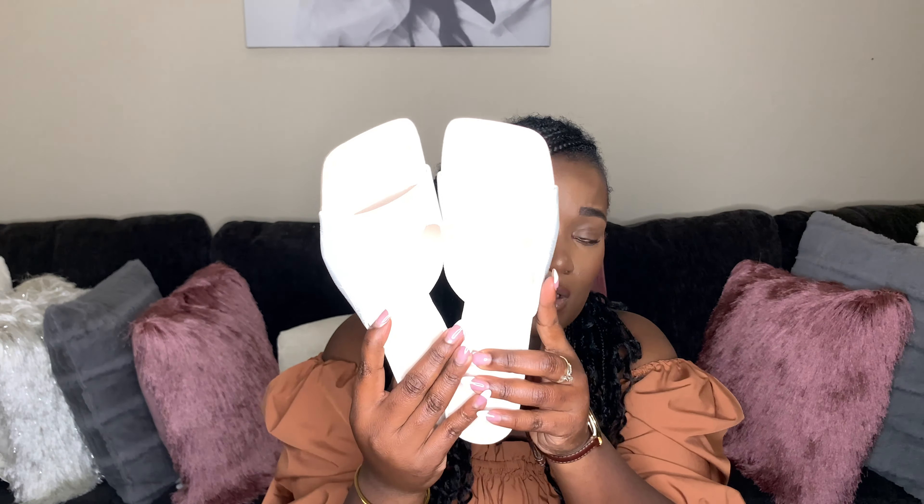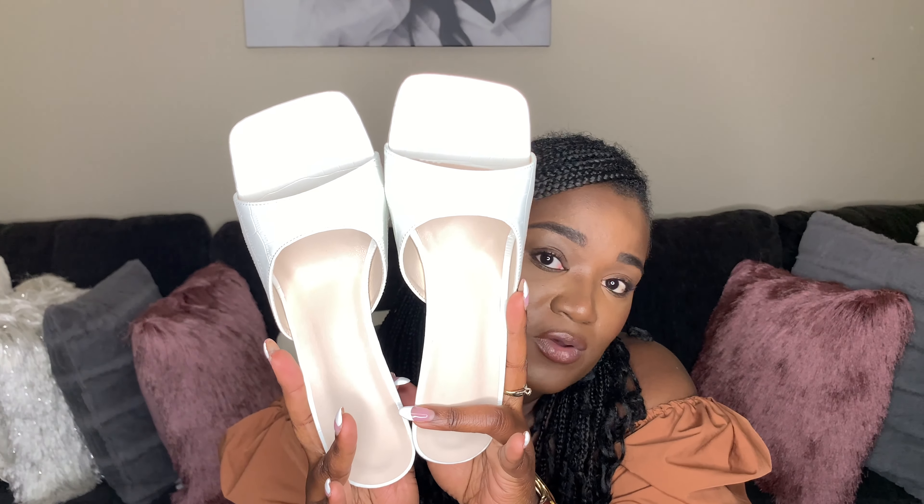Next I just have these white heels. If you watched my last haul, I talked about these shoes. I got these from Shein in a size 41 — I'm not sure if that's an eight and a half or nine. I don't normally own white heels, but these have like a snakeskin or alligator skin texture and they're kind of cute. We're gonna style them up and see how they go. I'll link them down below in case you missed the last video.